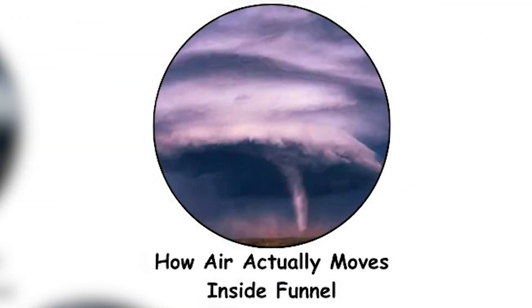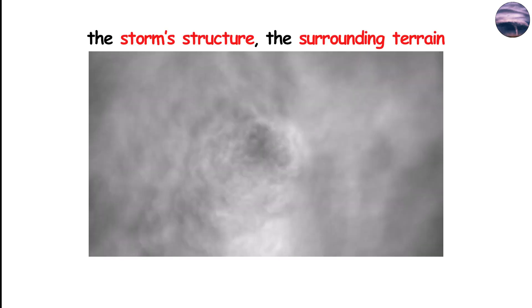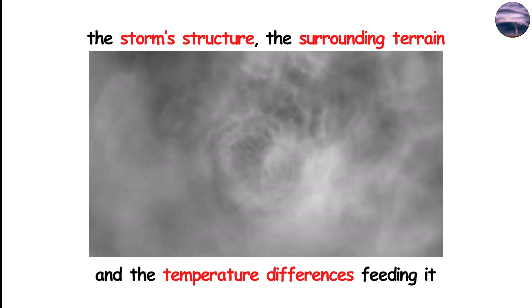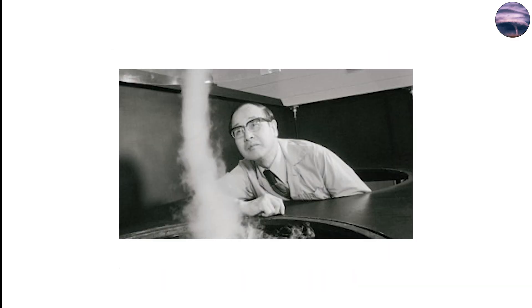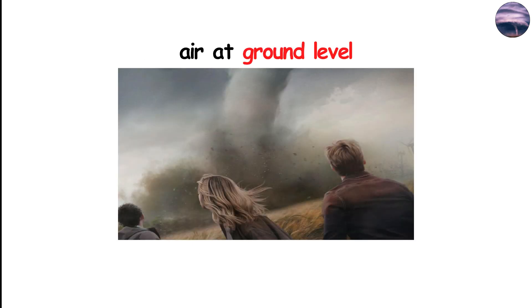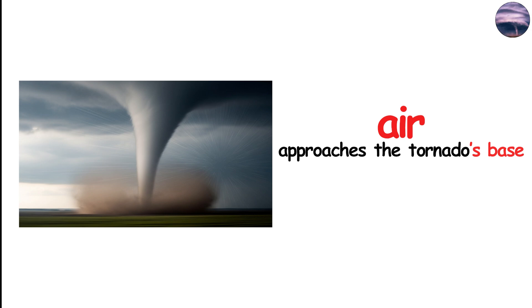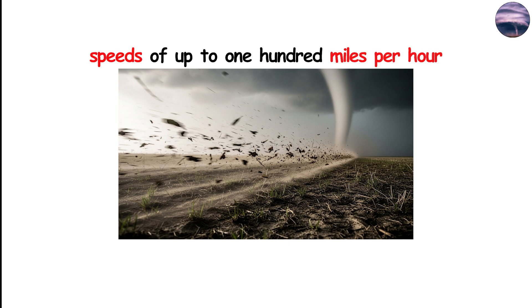How air actually moves inside the funnel. Once inside the tornado, the air doesn't follow a simple circular path. Instead, it moves through a complex, three-dimensional flow pattern shaped by the tornado's strength, the storm structure, the surrounding terrain, and the temperature differences feeding it. Scientists describe this flow as a combination of three movements: inflow, rotation, and updraft. Air at ground level rushes toward the tornado from all directions, dragged along by friction with the Earth's surface, giving it an initial horizontal rotation. As the air approaches the tornado's base, the pressure drop accelerates it dramatically — this inflow can reach speeds of up to 100 miles per hour before it even enters the vortex.